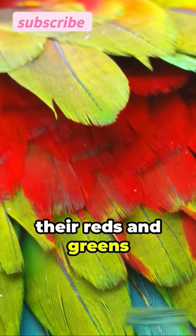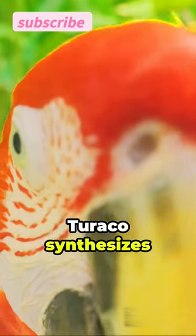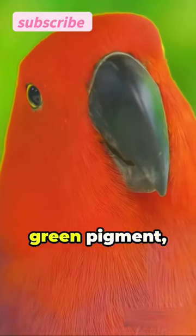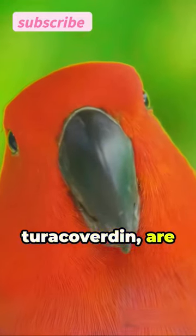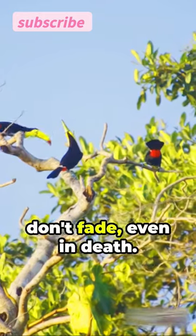You see, most birds get their reds and greens from their diet. Not this one. The red-crested turaco synthesizes its own pigments, a rare trait in the bird world. Its red pigment called turachine and green pigment turacoverdine are unique to turacos. These pigments are so vibrant they don't fade even in death.